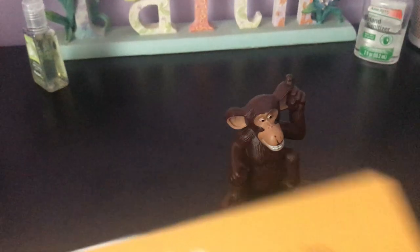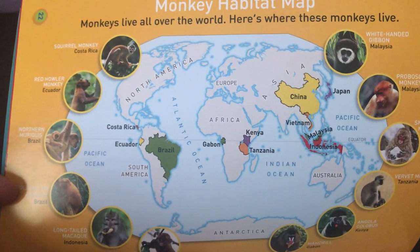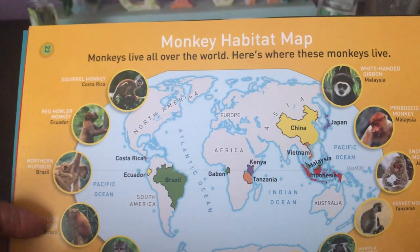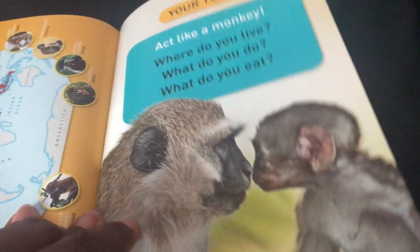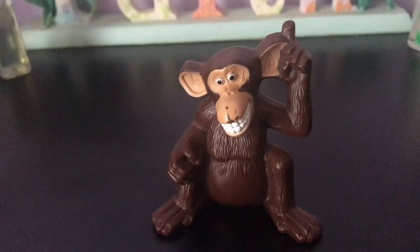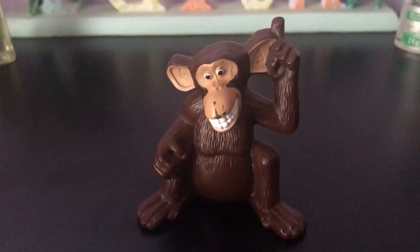The book also shows a world map — a nice non-fiction text feature — that shows every place where these monkeys come from. Monkey habitat: habitat means where you live. Monkeys live all over the world! I tried to tell you everywhere they live. Now it's your turn — act like a monkey! Tell me: where do you live, what do you do, and what do you eat? That's our story for today. Hang on in there, because this will be over soon. Wash your hands, have a great weekend, and I'll read to you on Monday. Bye-bye from my reading house — Miss Louise!